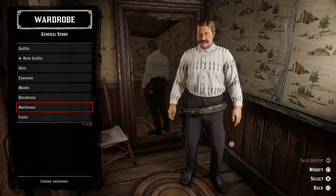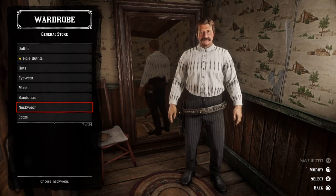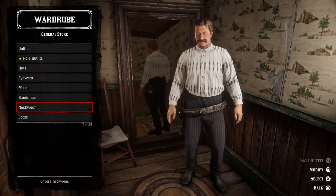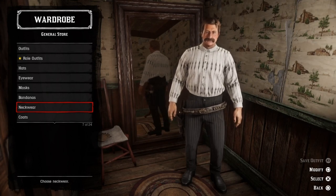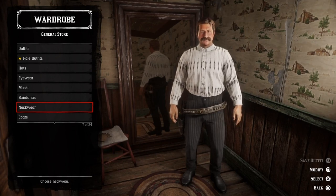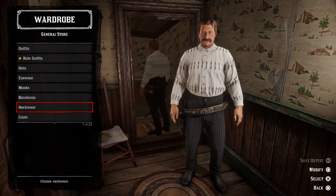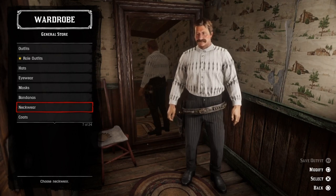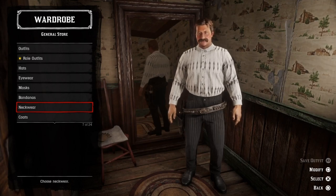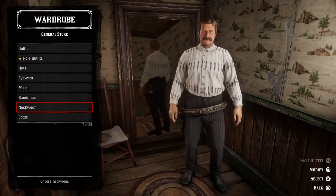Next up is Virgil Earp — he was Wyatt Earp's older brother and was a marshal down in Tombstone, Arizona. Virgil Earp became famous for taking part in that legendary gunfight at the OK Corral in 1881, together with his brothers Morgan and Wyatt Earp, and Doc Holliday was there on their side as well. But later on, some outlaws retaliated and gunned down Virgil Earp. So let's find him an outfit.